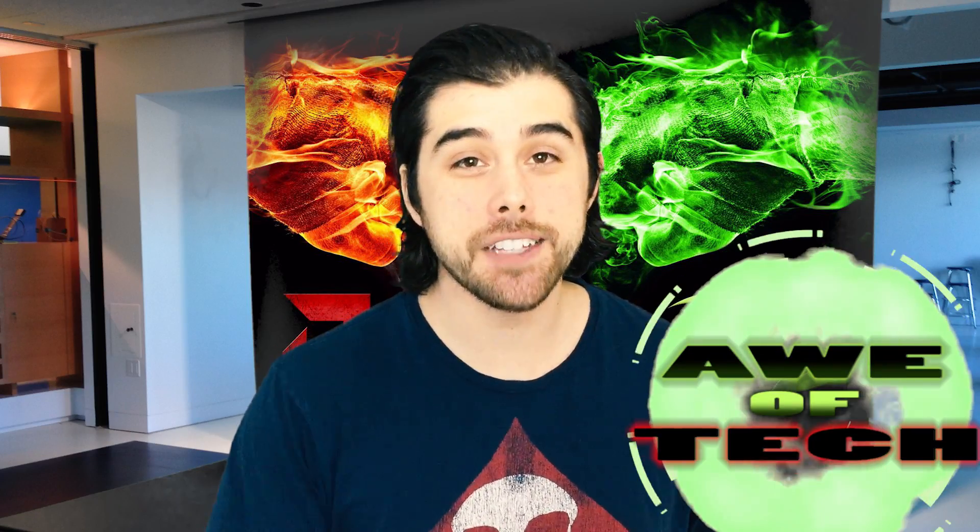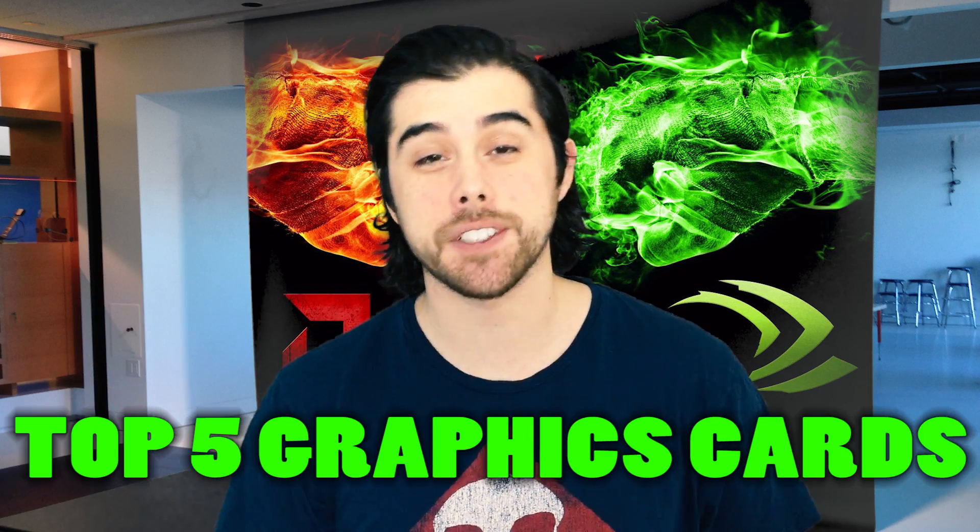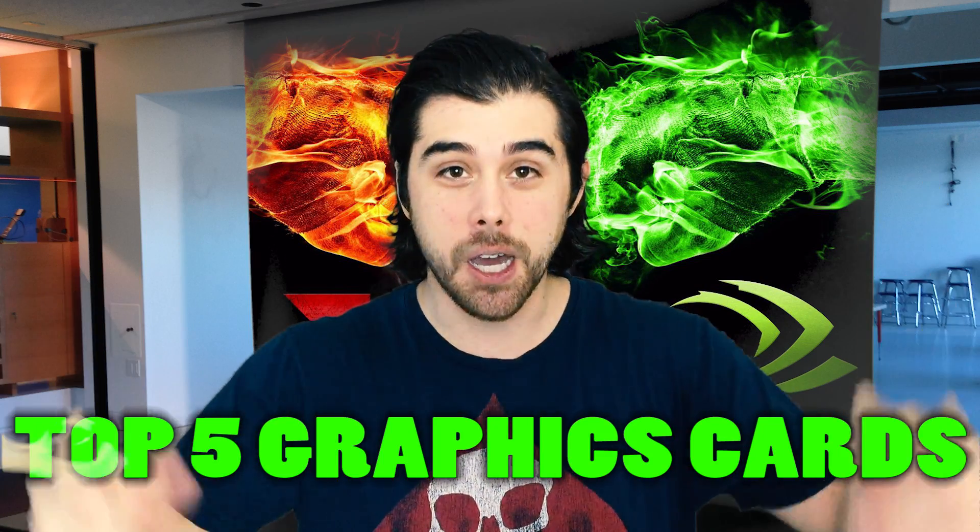What's going on YouTube? It is John from the Odd Tech channel coming at you today with an awesome video bringing you the top five graphics cards for the money for the coming year 2016. We got some awesome Team Red AMD cards and some awesome Team Green NVIDIA cards. So without further ado, let's get right into it.